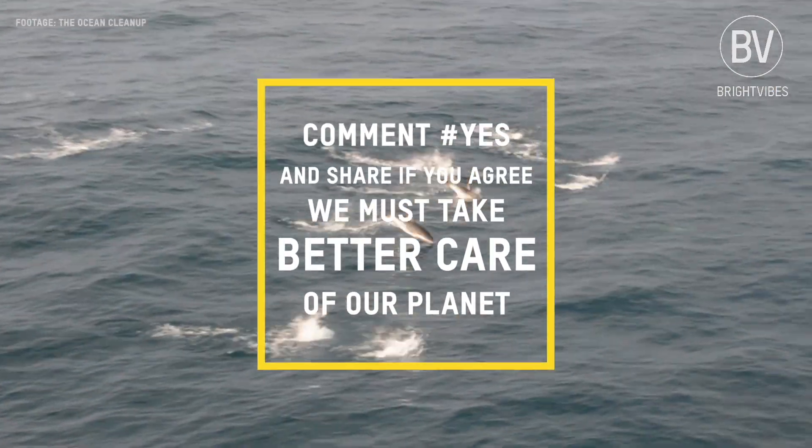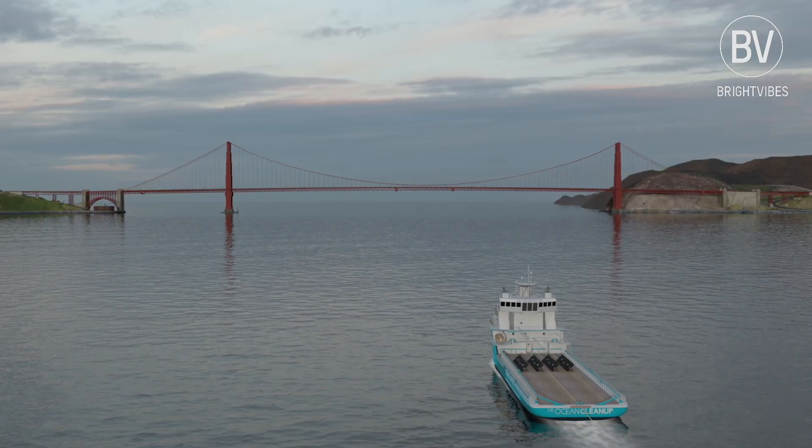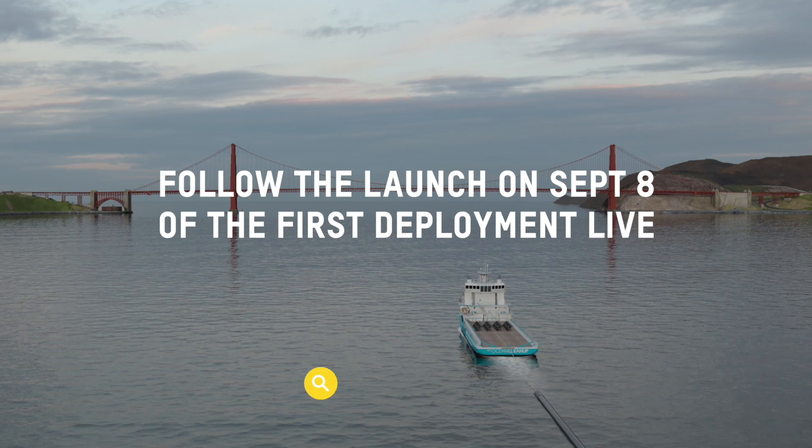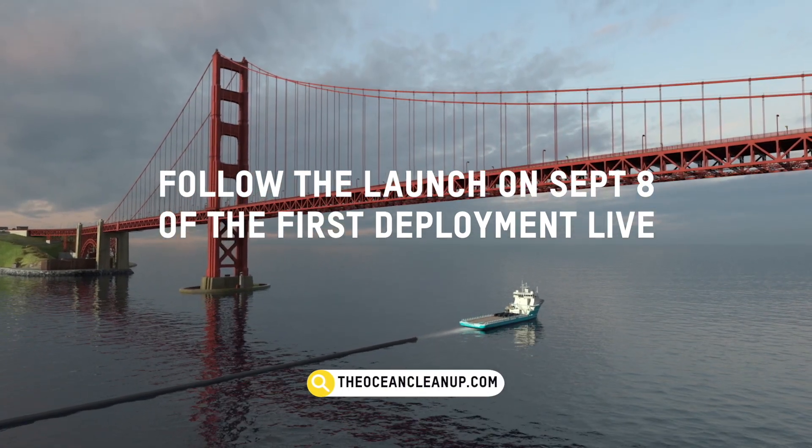Comment and share if you agree we must take better care of our planet. Follow the launch on September 8th of the first deployment live on the Ocean Cleanup.